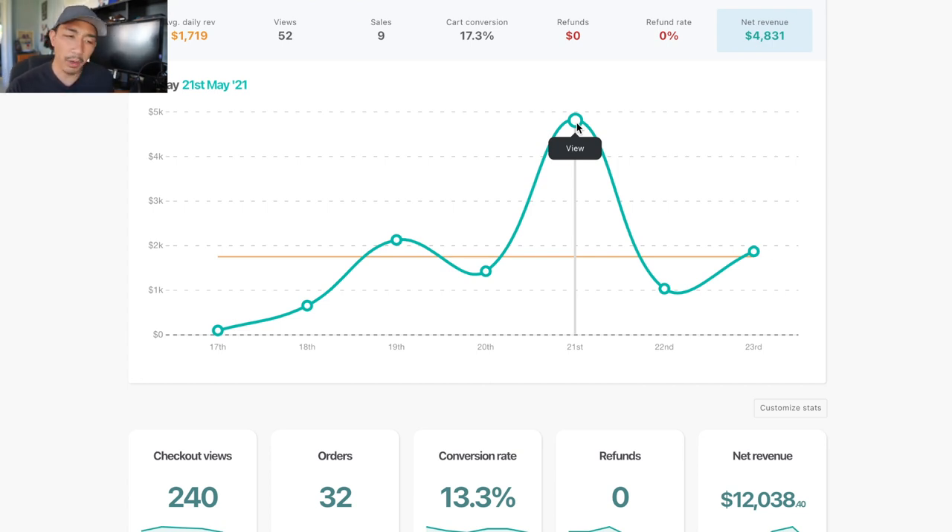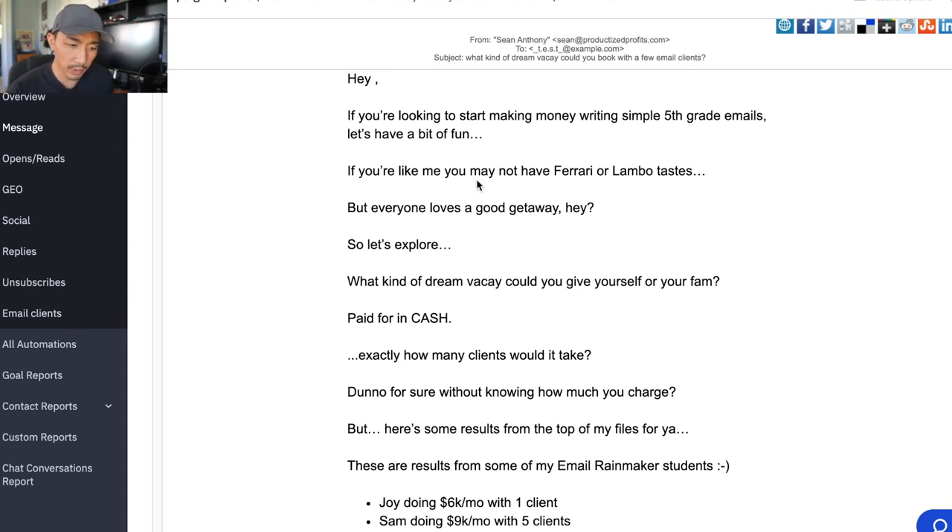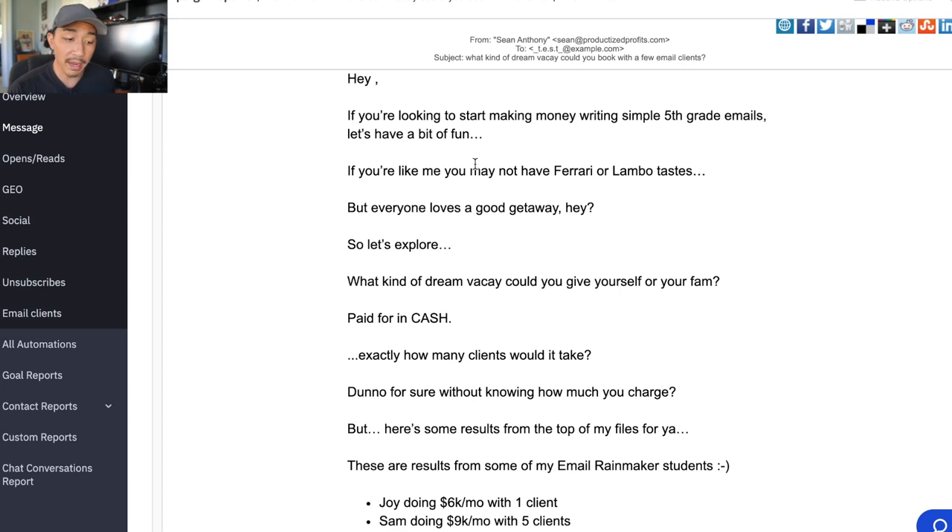So this is the 21st: $4,831. You can see on the screen here. This is not including payment programs and payment plans. Some people paid in full; others are paying on a month-by-month plan, so those monthly plans aren't counted here. This is actually closer to $8,000 to $9,000 in revenue once all the payment programs kick in. So let me show you what this email is. I'm in ActiveCampaign — the software we use to send out our emails — and I'm going to read through this email and share why it worked.